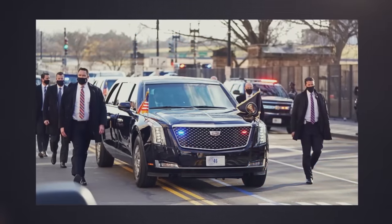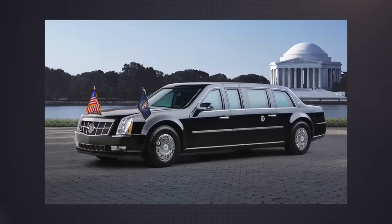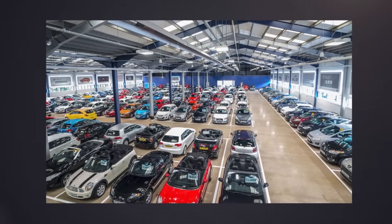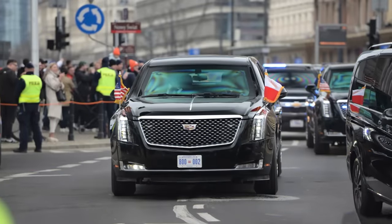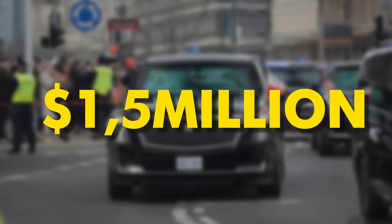Nicknamed Cadillac 1, this GM model is not an ordinary car you can just buy from any dealership. You may try to get a duplicate if you have $1.5 million to spend.